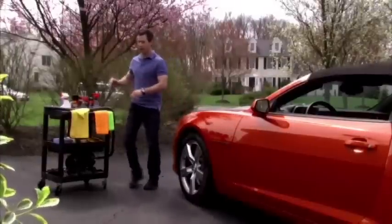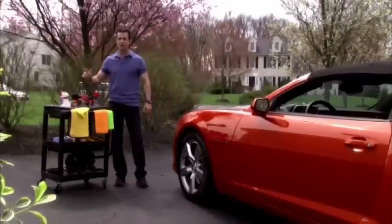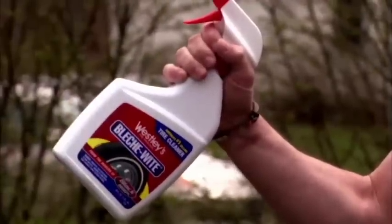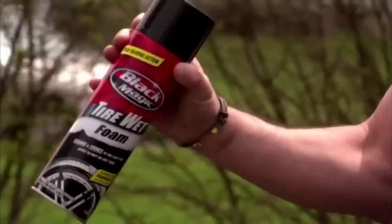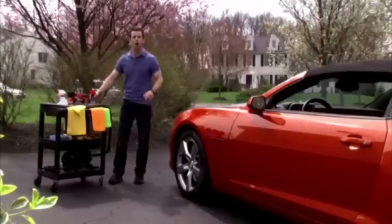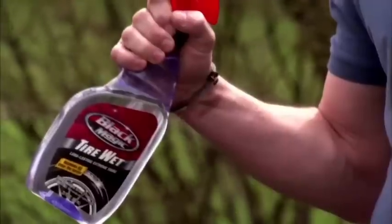That's why Black Magic's suite of tire shine gives you the choice. Wesley's original bleach white for white and black wall tires. Black Magic's Tire Wet Foam, water-based. And America's number one tire dressing, Black Magic Tire Wet Trigger.